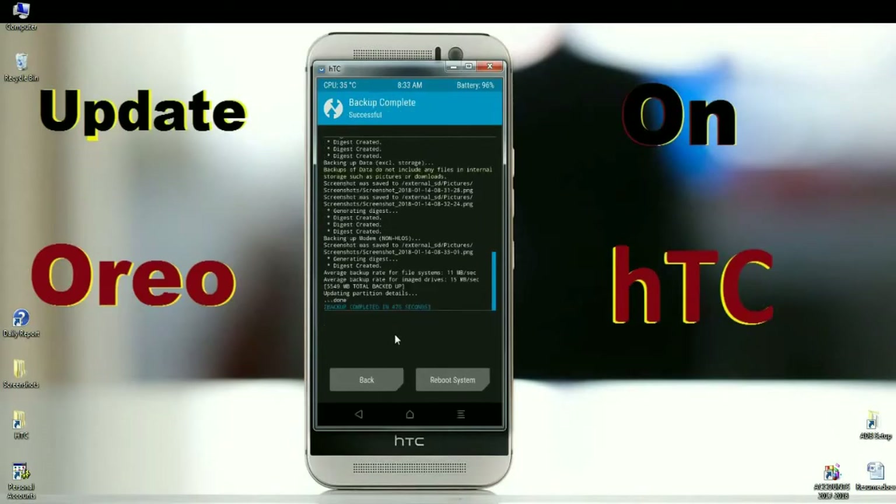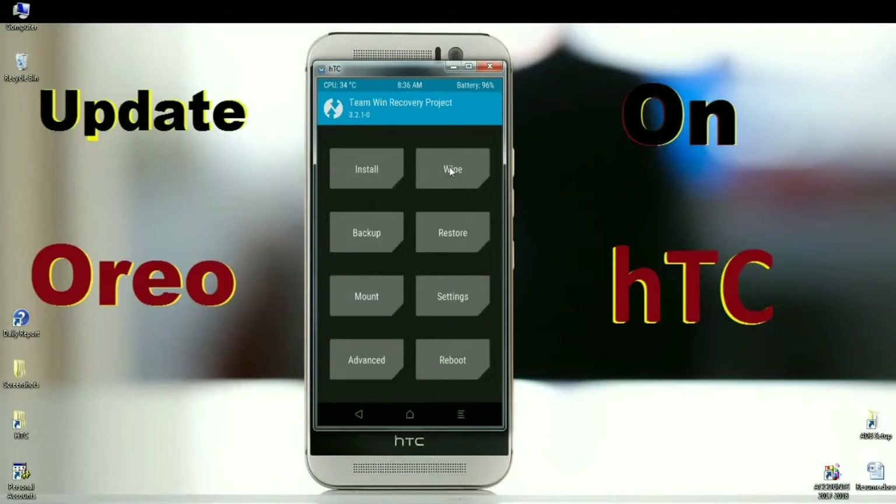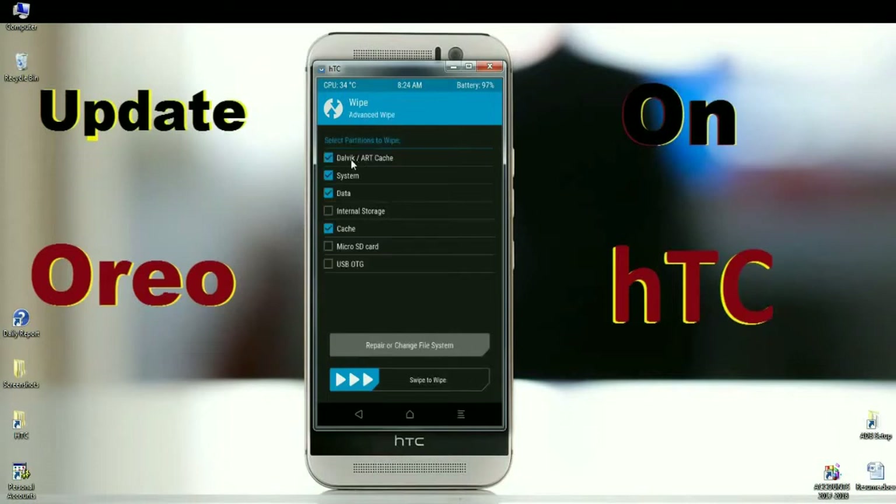Once the process is finished, go back to the home screen and press back. Here we need to wipe temporary data cache before installing the ROM. Click on wipe, then select advanced wipe. In this screen, select Dalvik cache, system, data, and cache. Then simply swipe right to wipe data.